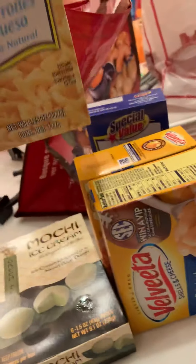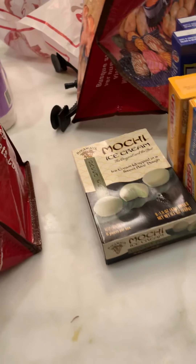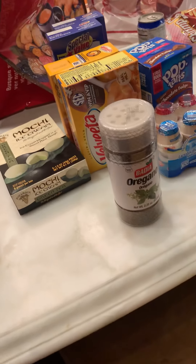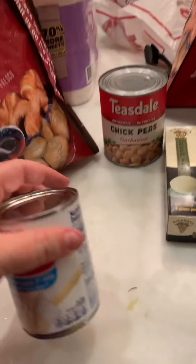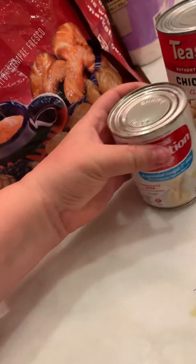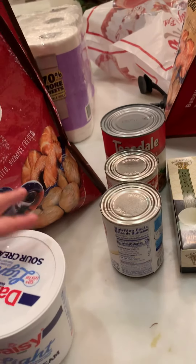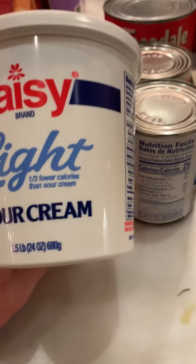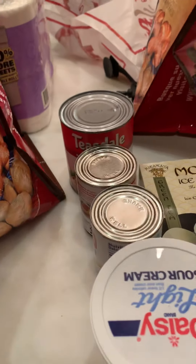Quite a different shopping trip than I usually do. I got another macaroni and cheese, and oregano — a new oregano to cook with. I got chickpeas, and some things to make horchata, so I got the evaporated milk. I got the Daisy light sour cream — that goes in the fridge.